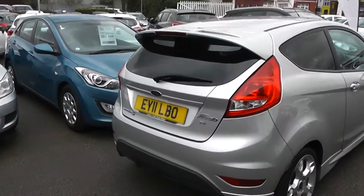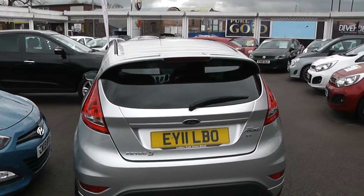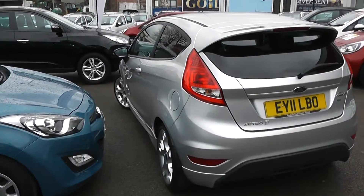Round to the rear. There's a colour coded rear spoiler with an integrated third rear brake light at the top. Great condition all round.